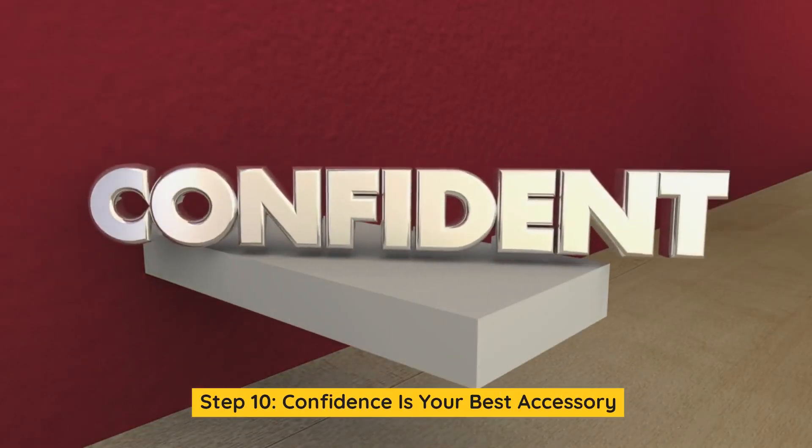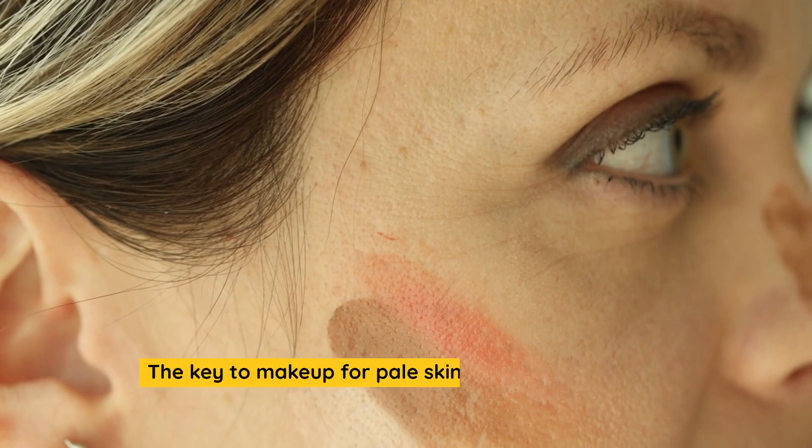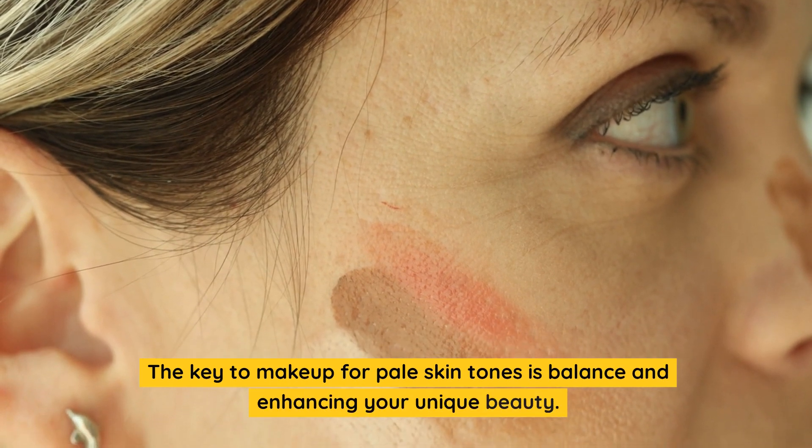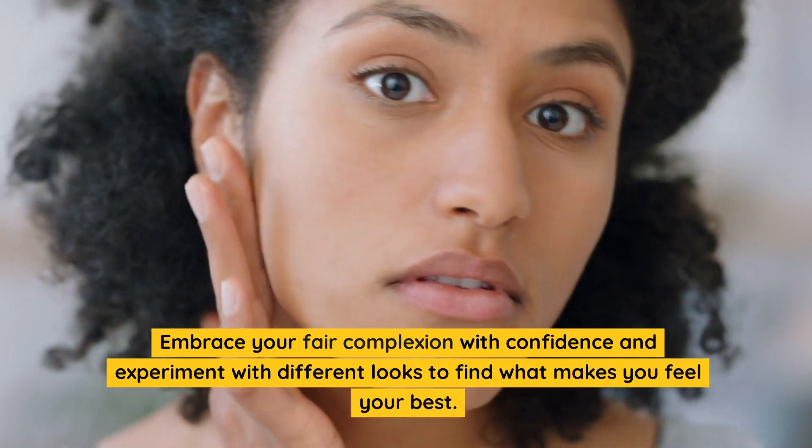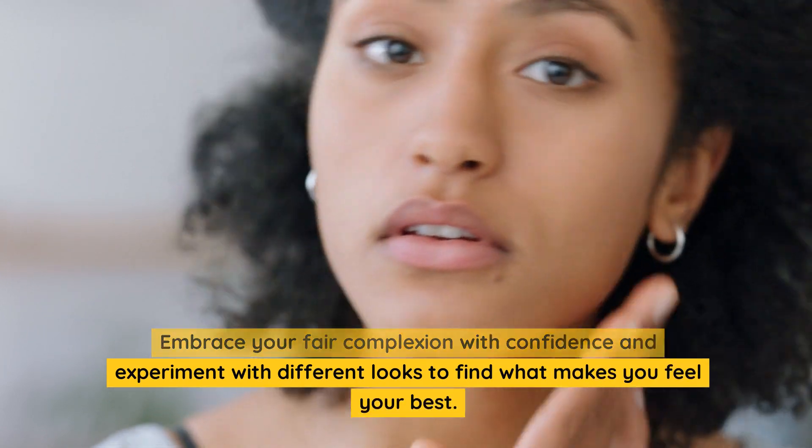Step 10: Confidence is your best accessory. The key to makeup for pale skin tones is balance and enhancing your unique beauty. Embrace your fair complexion with confidence and experiment with different looks to find what makes you feel your best.